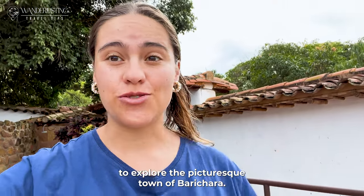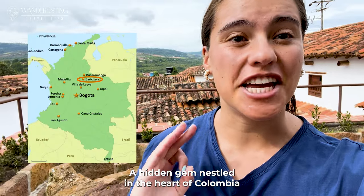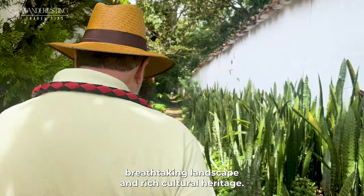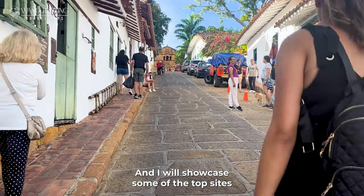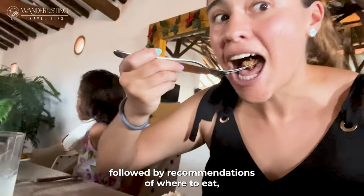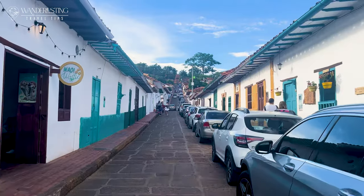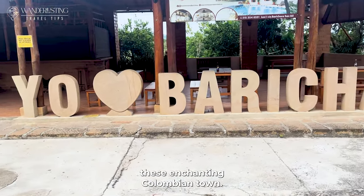In this video, I will take you on a journey to explore the Pinterest sign of Barichara, a hidden gem nested in the heart of Colombia in the Santander department, known for its colonial architecture, breathtaking landscape, and rich cultural heritage. I will showcase some of the top sights and attractions first, followed by recommendations of where to eat, where to stay, and tips on how to get there and move around the town. So grab your cameras and let's explore this enchanting Colombian town.